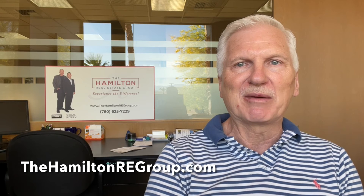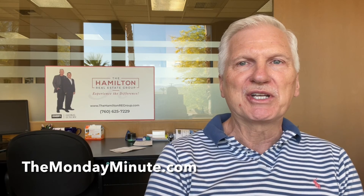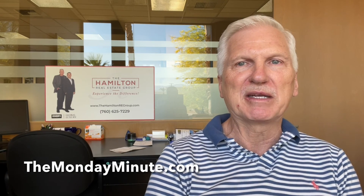If you're a buyer working in this market, let us put our experience to work for you. Call me at 760-625-7229 or you can text me there. We're having great success — we've got some good strategies for getting our offers accepted, so we'd like to help you. If you are looking for our home search, you'll find it online at www.thehamiltonregroup.com. And as usual, you'll find all the charts that accompany this update online at www.themondayminute.com. I appreciate you joining me and come back every week for the Monday Minute.